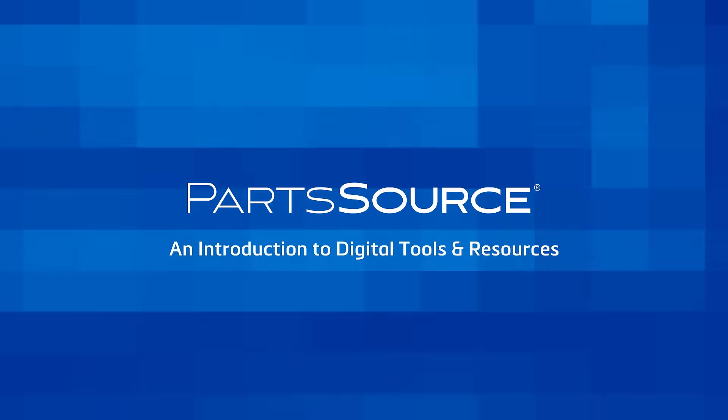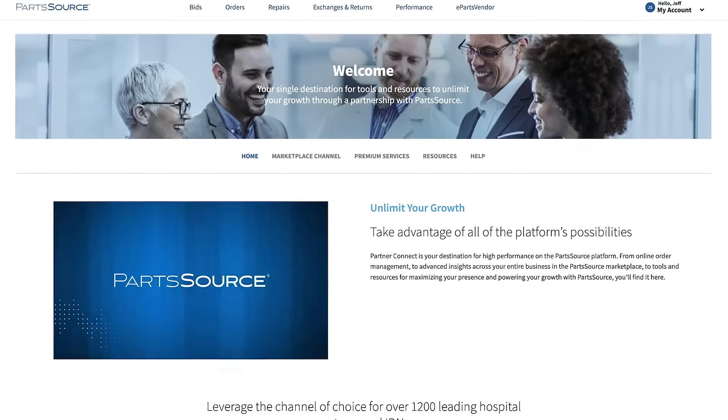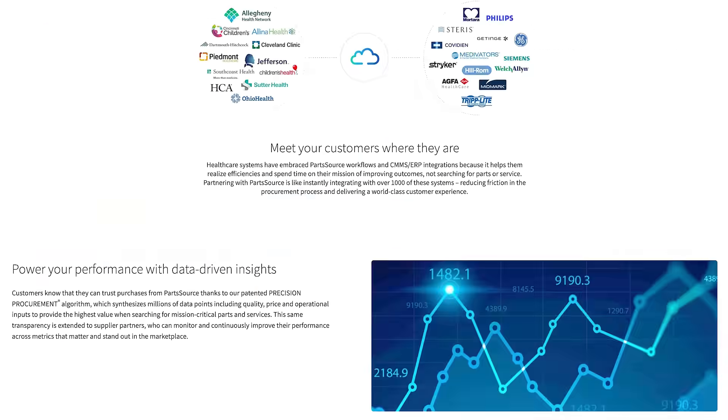Welcome to PartSource, your single destination for high performance. Whether you're in sales, operations, or marketing, you will discover data and resources that can help you unlock your growth with PartSource.